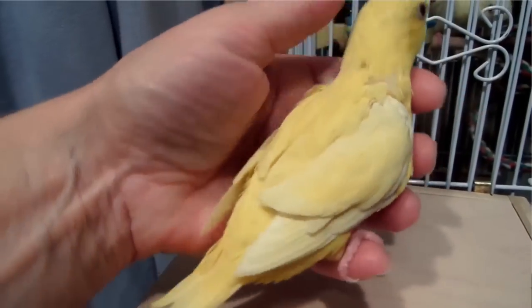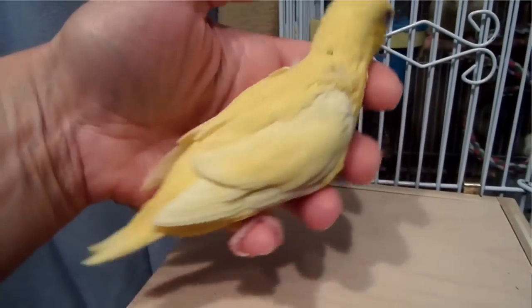The feathers all grow in evenly — there should never be any bald spots. They're growing evenly on both sides of the bird, on both wings, on the tail, on the head. So the bird should be covered in all feathers at all the same time, especially as a baby bird grows. If you notice your bird has any bald spots, you want to take your bird to an avian veterinarian to rule out any feather disease.